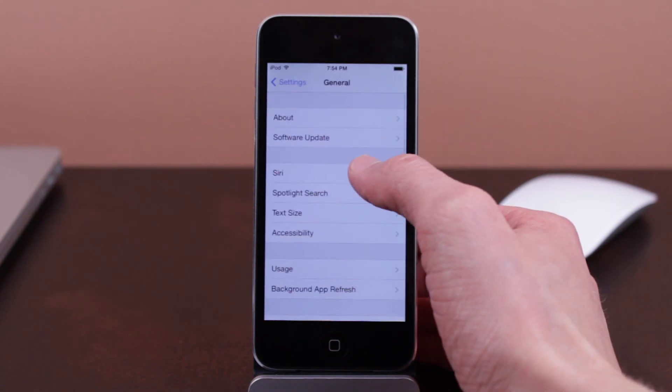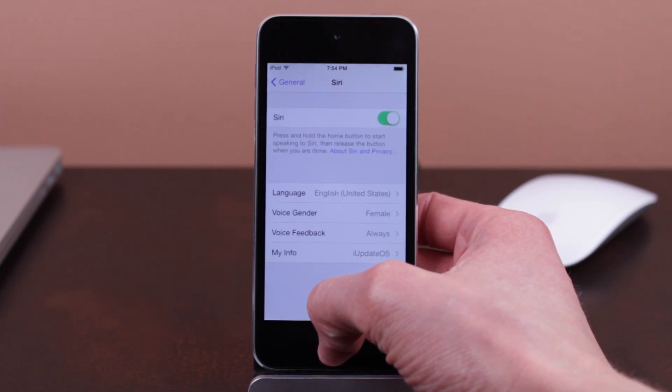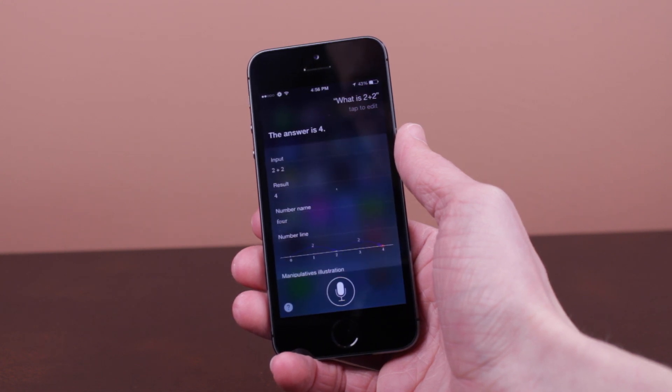One of my biggest complaints about Siri on prior versions of iOS — even iOS 6 — is that when you would stop talking, Siri would listen, and it would sometimes be a five-second pause before she would actually start loading the information that you just asked her. And iOS 7.1 corrects this problem in a pretty awesome way.